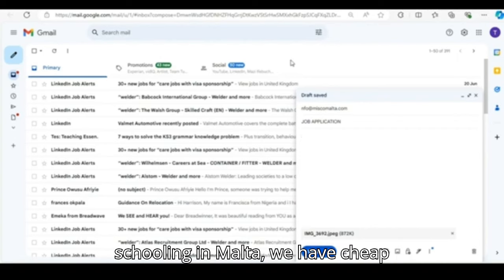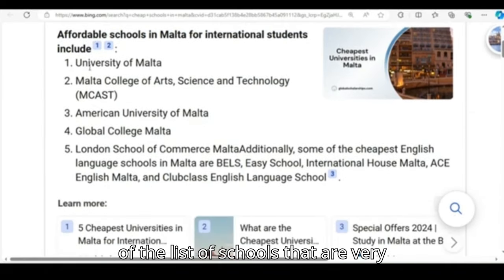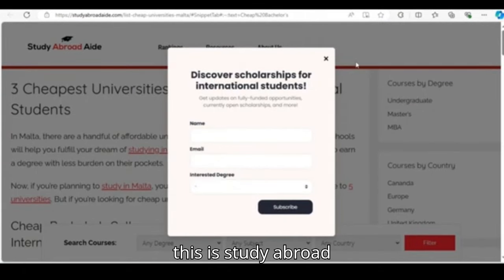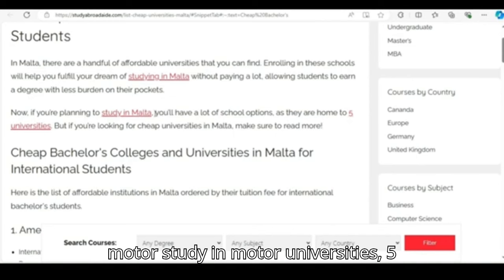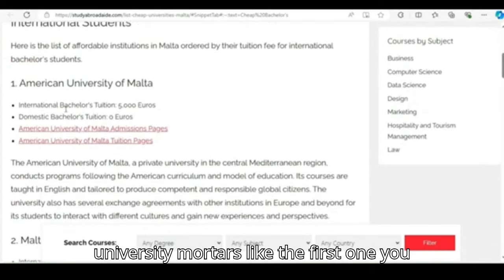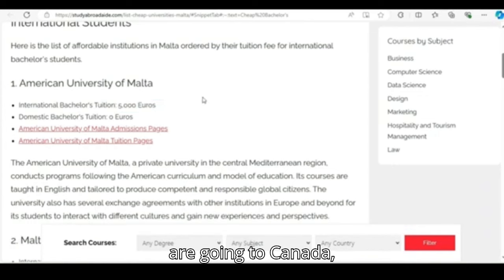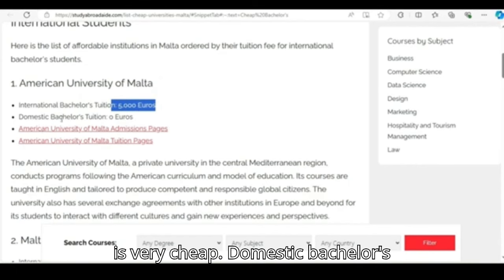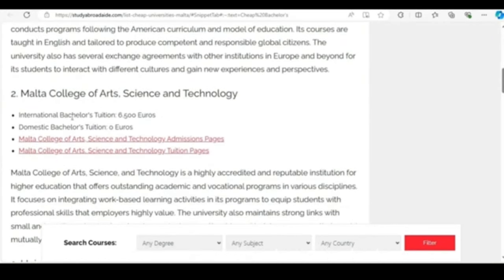For those of you that are interested in schooling in Malta, go to Google and just type 'cheap schools in Malta.' These are some of the list of schools that are very cheap in Malta. If you click on this link — studyabroadaid.com — you can read about everything to do with studying in Malta, including universities. There are five universities in Malta. The first one shows international bachelor's tuition at 5,000 euros. Those of you going to Canada, Australia, or the UK and paying large amounts — this is very cheap. Domestic bachelor's tuition for some schools is zero.